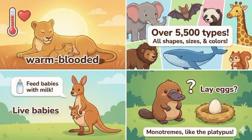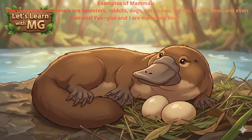What are mammals? Mammals are warm-blooded animals, and they feed their babies with milk from their bodies. Isn't that amazing? Most mammals give birth to live babies. There are over 5,500 types of mammals. They come in all shapes, sizes, and colors. But did you know there are a few mammals that lay eggs? They are called monotremes, like the platypus.